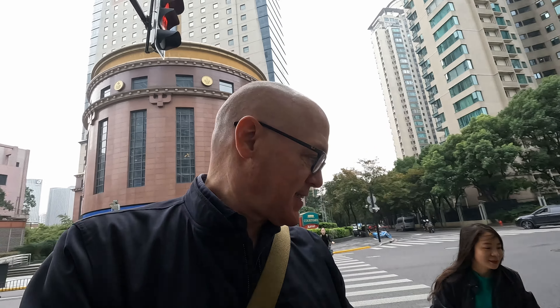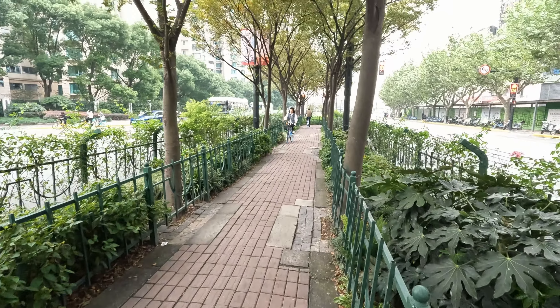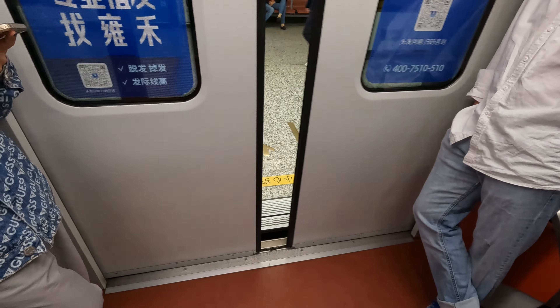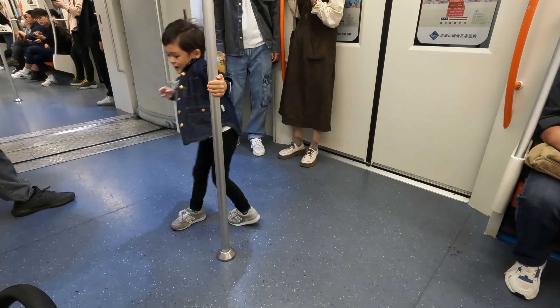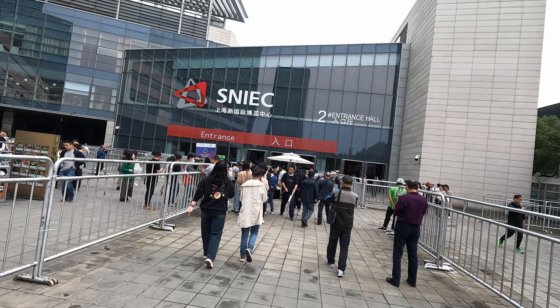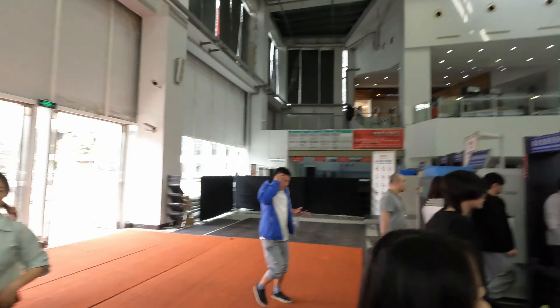Today we are going to the SNIEC over in Pudong for the music expo and we have William with us today. Here we are again at the SNIEC. This actually costs to get in - just 50 RMB per person - and now we go through security.